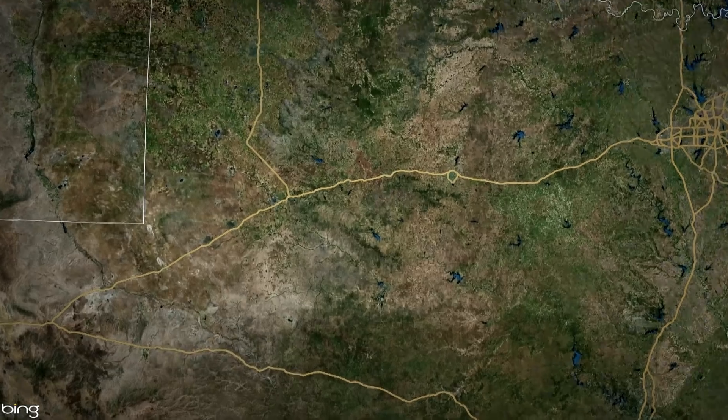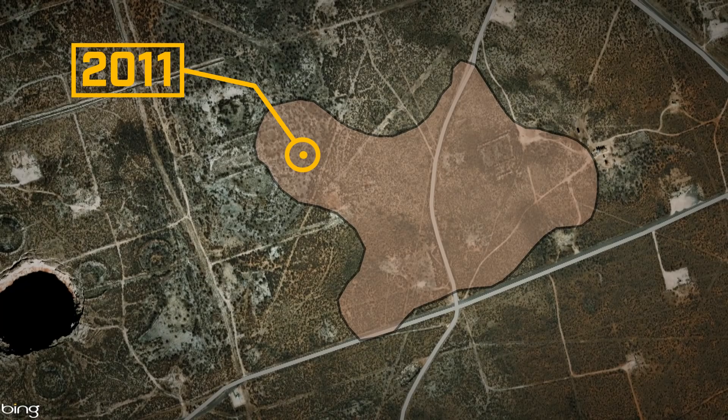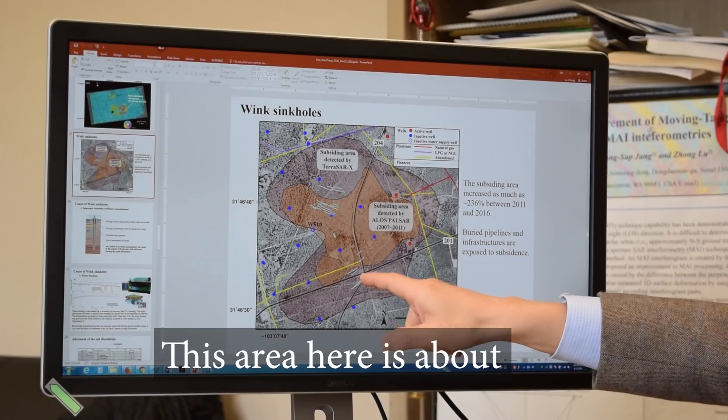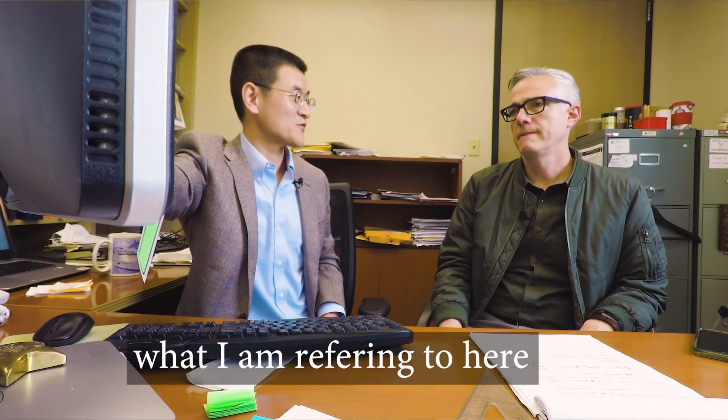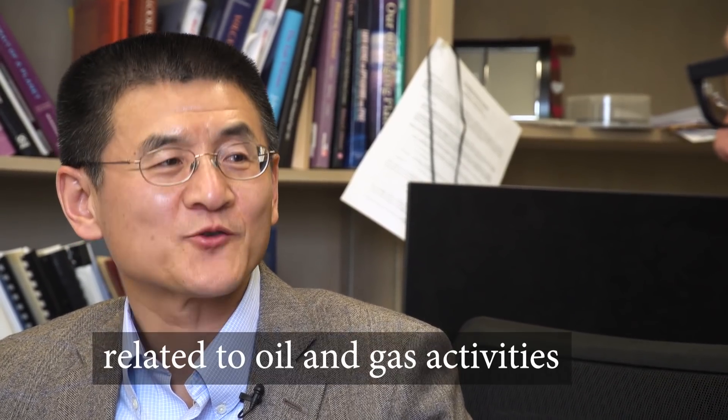Here's a good look at what he's talking about. This is an old oil well site. The tan area shows sinking from 2011; the brown area is from 2016. In that time, the sunken area has spread almost 240 percent. Here is about 50 centimeters per year right at that crossroads — right where those two roads meet, it's sinking 50 centimeters a year. Oil and gas activity is causing the sinking in West Texas.